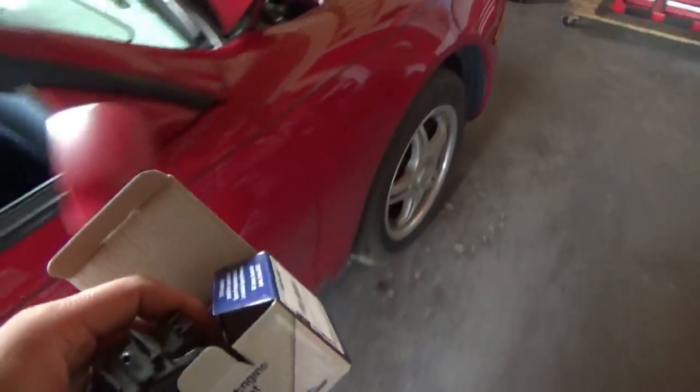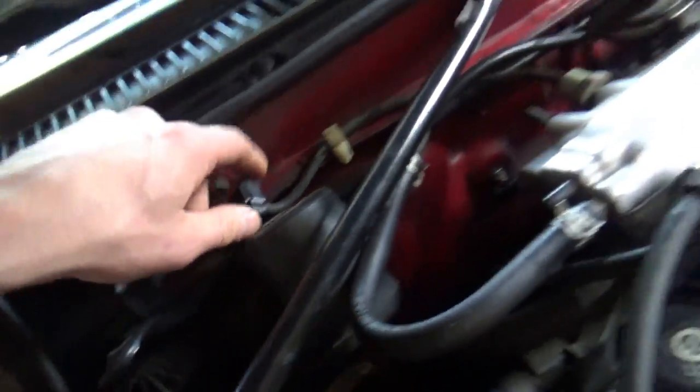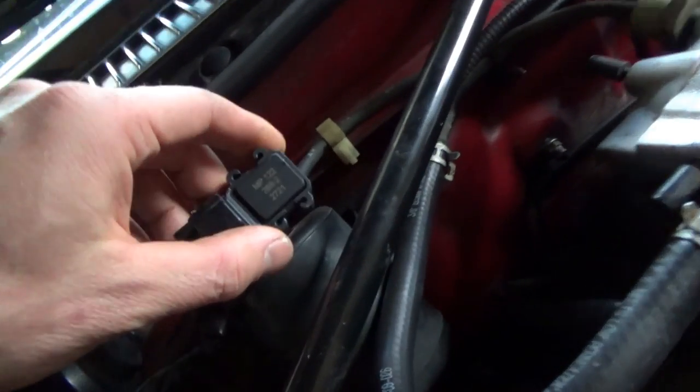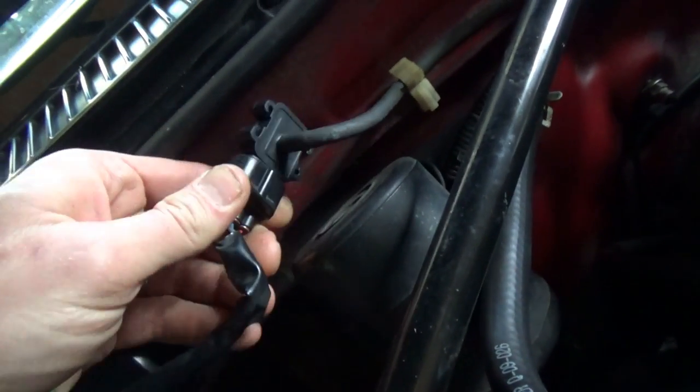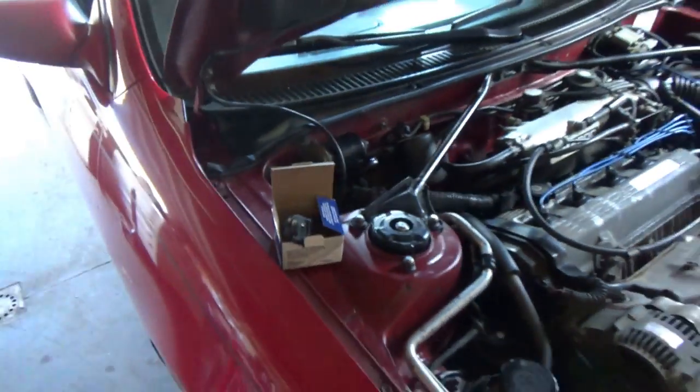So this is the MAP sensor he was talking about — the one that lives right here. You can see the little hose comes to our proudly made-in-China sensor. So right off the bat I'm going to reinstall the original one just to eliminate the variable. Crappy aftermarket sensors do not belong on any car.